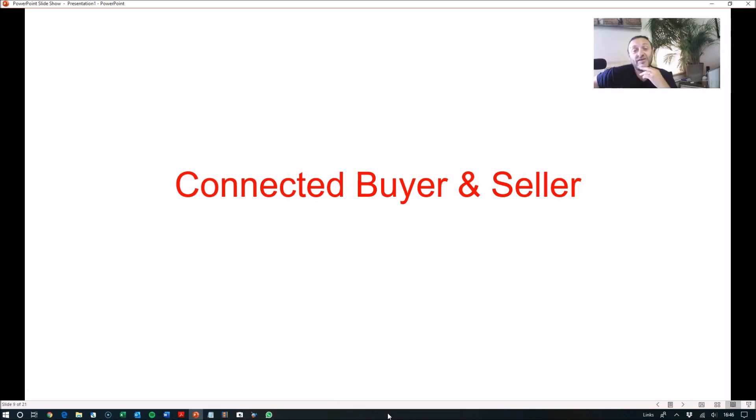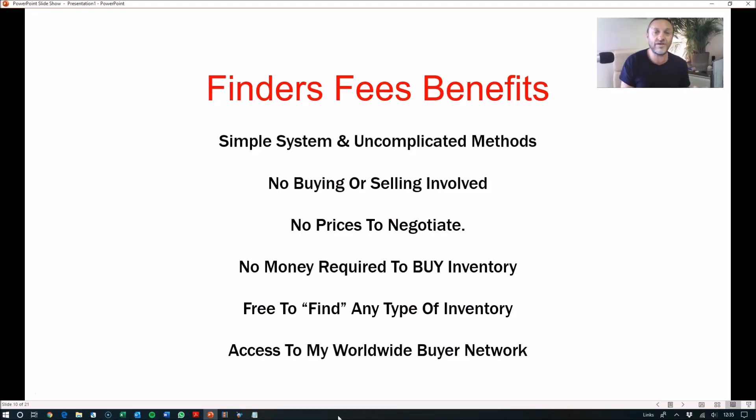Here's what Jacob had to say about making finder's fees and my coaching program: 'Hello guys, my name is Jacob. I would like to recommend this course for everyone. I've just finished the first deal with Matt. He helped me find a buyer for stock which I found in Poland. The course gave me information on how to look for surplus stock. So don't waste time and let's make some money.'